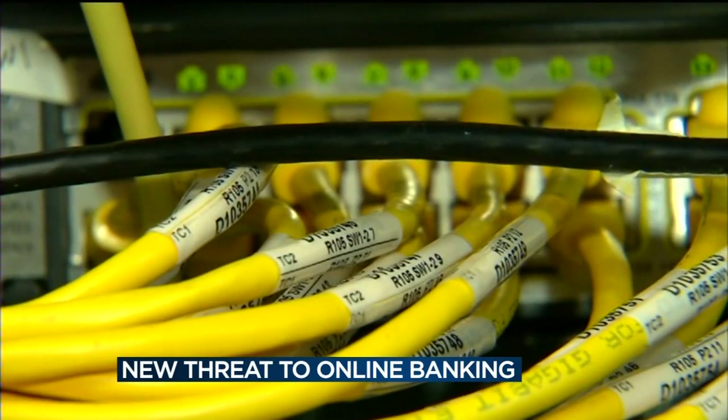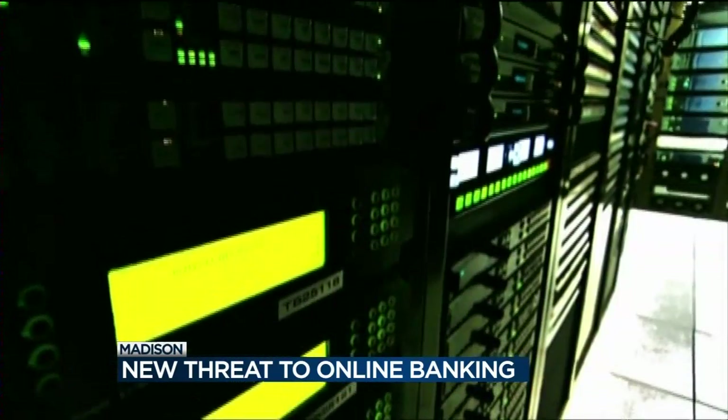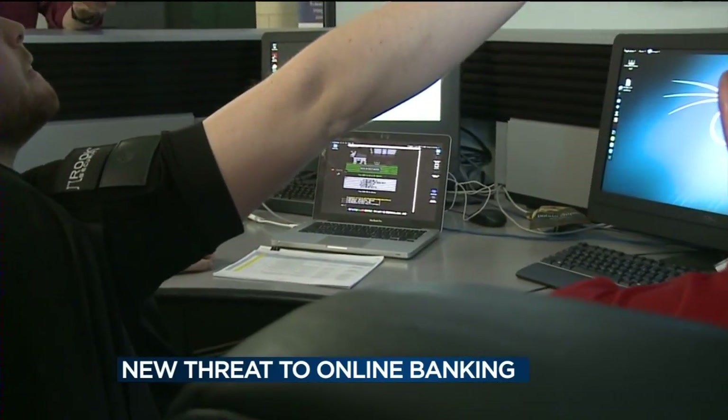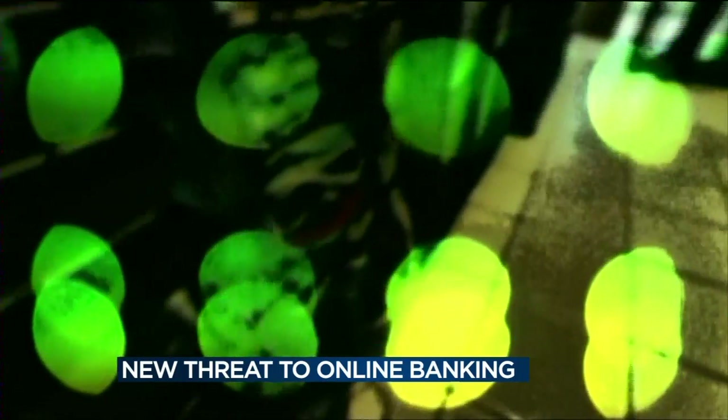This new computer virus is described as sneaking up on victims like a serpent. By the time customers realize they've been hacked, the money is already gone. This malware installs very silently in the background — people won't know, they won't see flashing lights on their screen. No alerts or sirens will ring, which makes the risk of getting hacked while banking online even more of a shock when it happens.